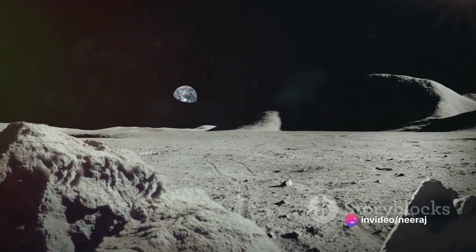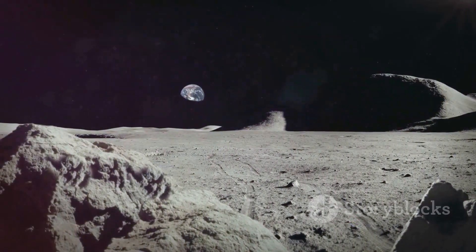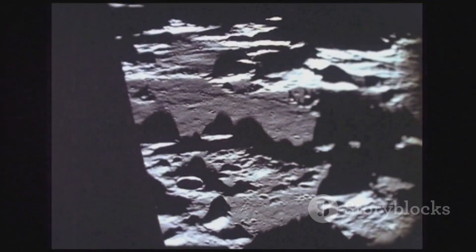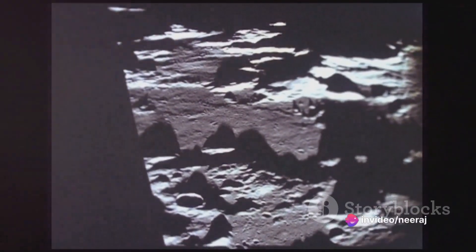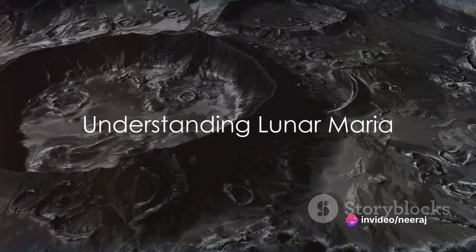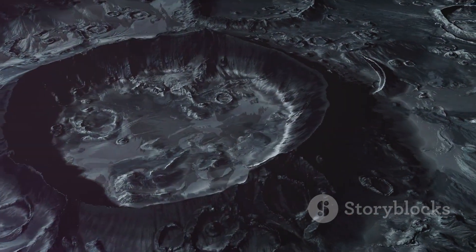Yet the exact reason remains elusive, making the lunar Maria one of the most fascinating enigmas in our celestial neighbourhood. So, what exactly is this lunar Maria that has scientists scratching their heads? To solve this lunar mystery, we first need to understand what lunar Maria are.